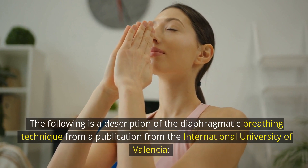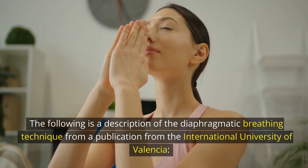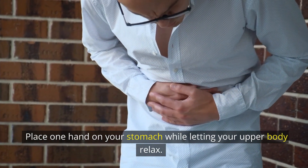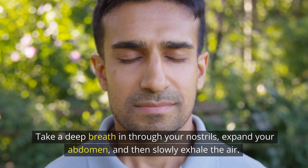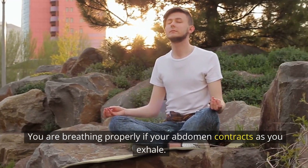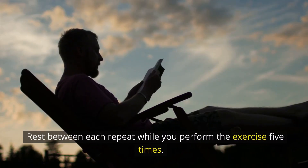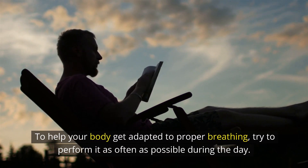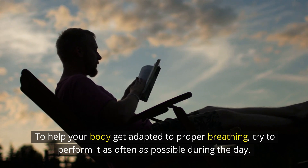The following is a description of the diaphragmatic breathing technique, from a publication from the International University of Valencia. Place one hand on your stomach while letting your upper body relax. Take a deep breath in through your nostrils, expand your abdomen, and then slowly exhale the air. You are breathing properly if your abdomen contracts as you exhale. Rest between each repeat while you perform the exercise 5 times. To help your body get adapted to proper breathing, try to perform it as often as possible during the day.